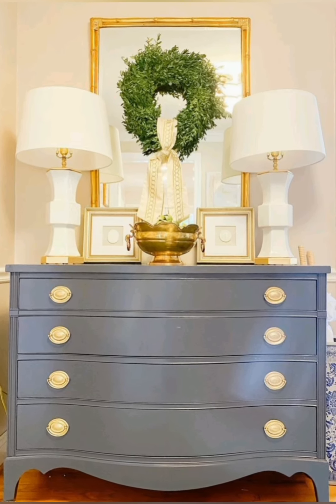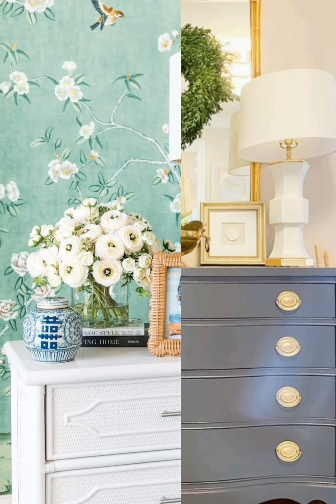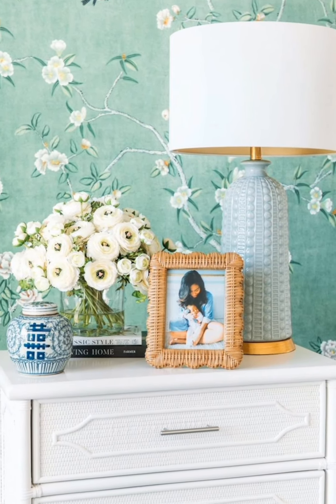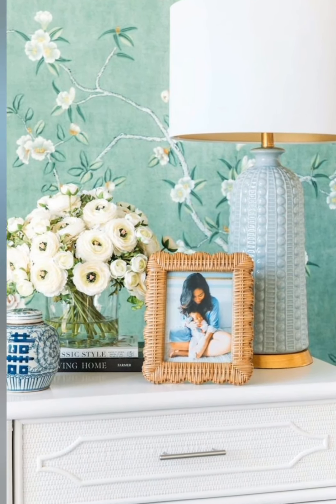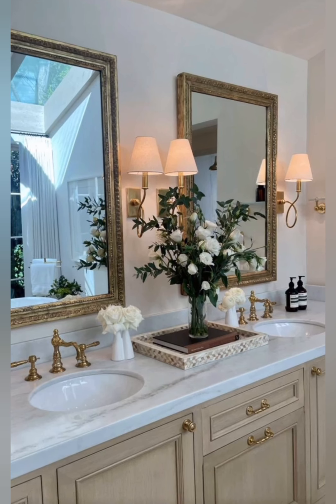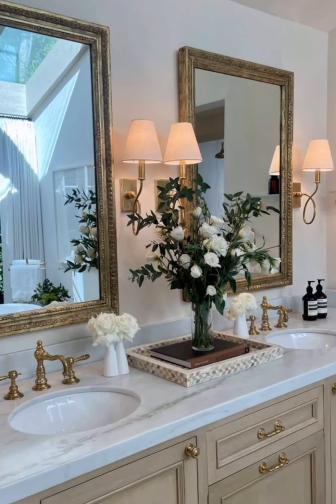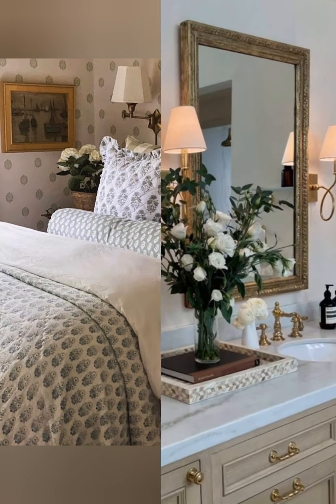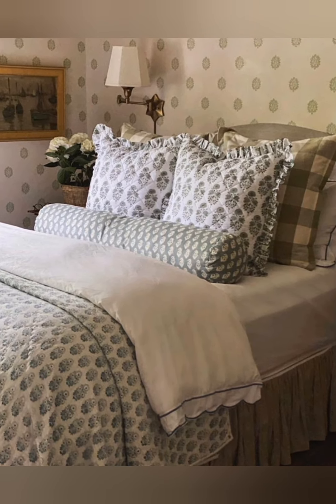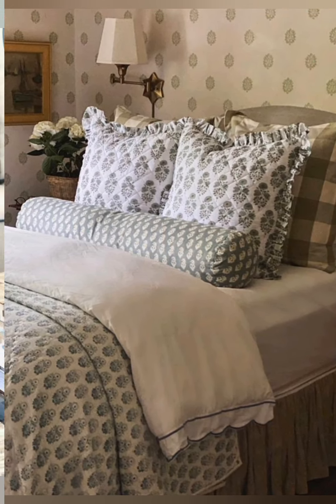Here are some tips for you. Pastel palette: stick to a soft and soothing color scheme with pastel hues like mint green, powder blue, blush pink, and lavender. These colors evoke a sense of freshness and lightness, perfect for spring.